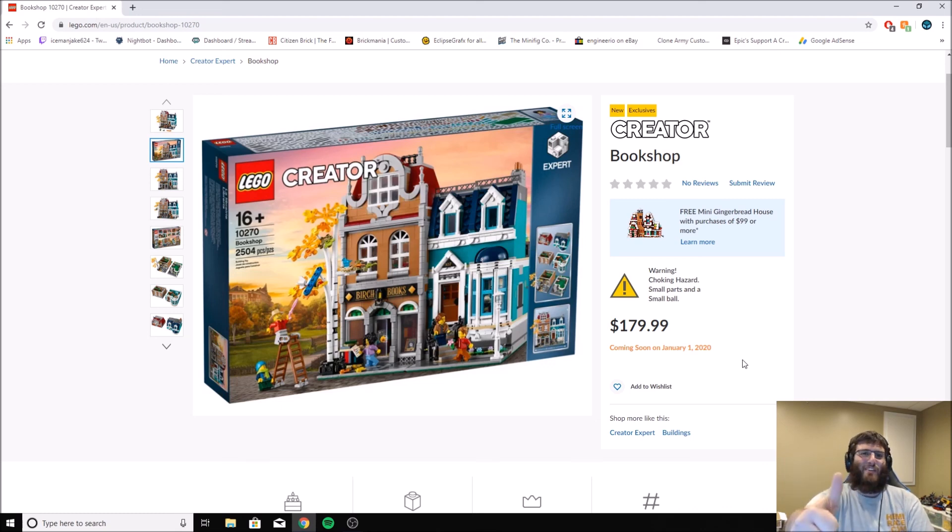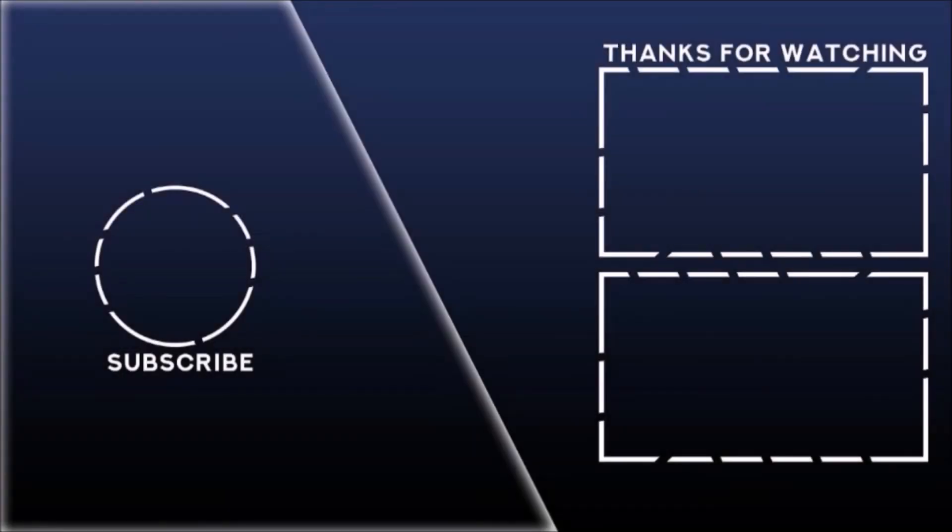Be sure to leave a like on the video if you liked it, and subscribe if you haven't subscribed. And as always, thanks for watching.